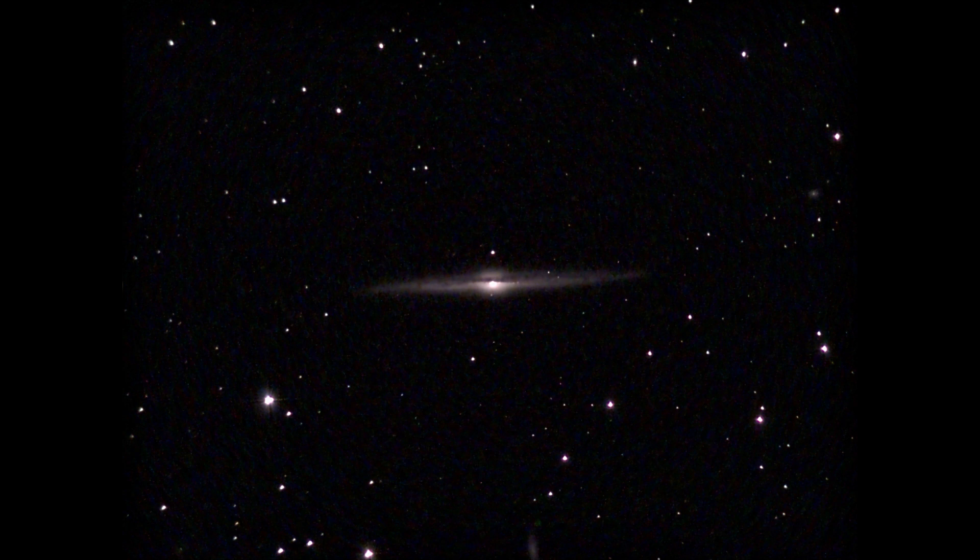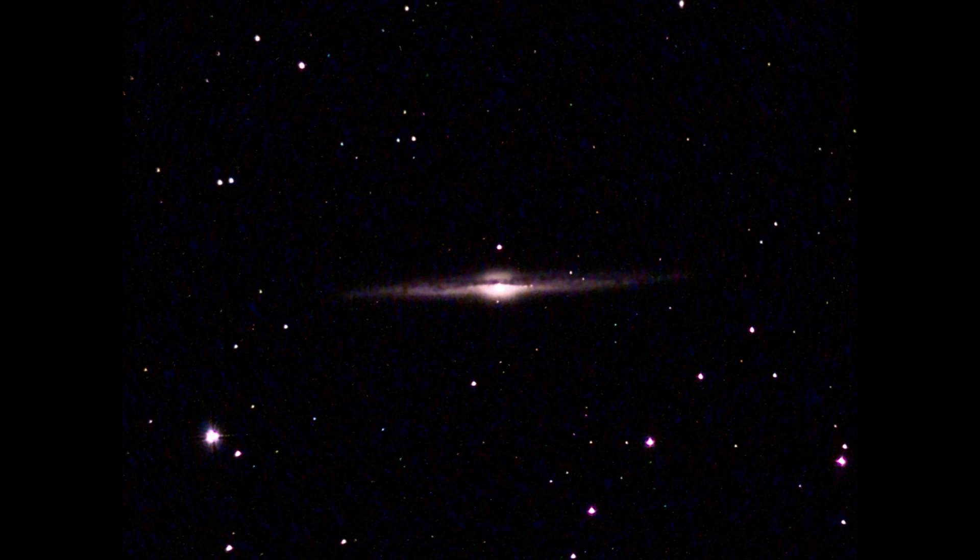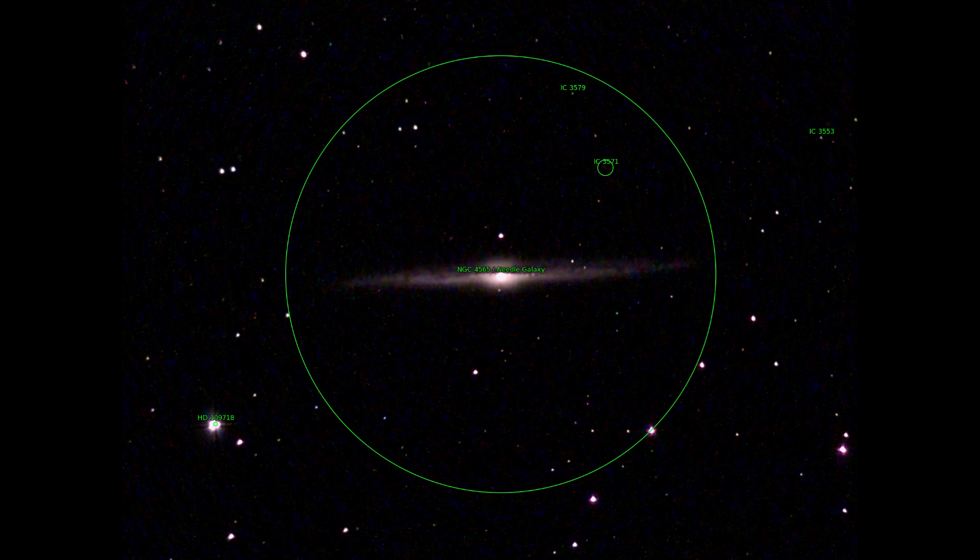We start with NGC 4565. It has a very nice name — it's called the Needle Galaxy. It got the name because it can be seen from the side. This is also called a galaxy in edge-on position.